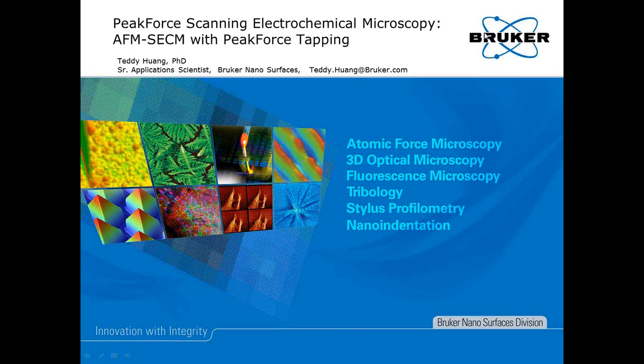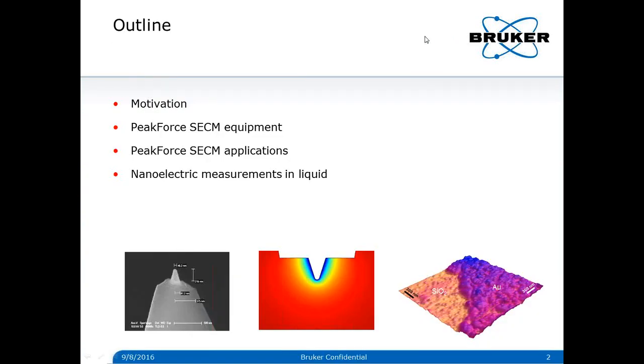Thanks, Hector, for the introduction and thank you all for attending this webinar. Today I'm very happy to introduce a new electrochemical mode for Bruker AFM — the Peak Force scanning electrochemical microscopy, an AFM-based SECM mode with Peak Force tapping. For this webinar, I'll start with the motivation of this product, then I'll talk about the equipment and application examples, including nanoelectrics measurement in liquid.